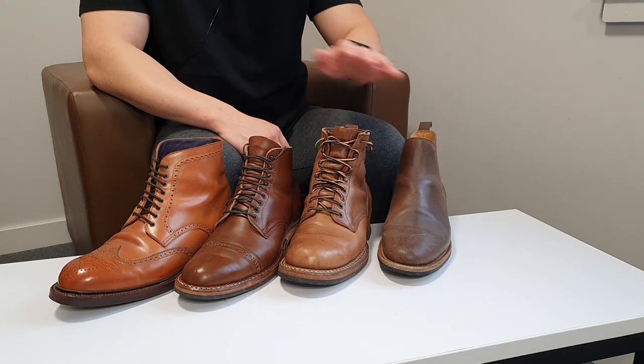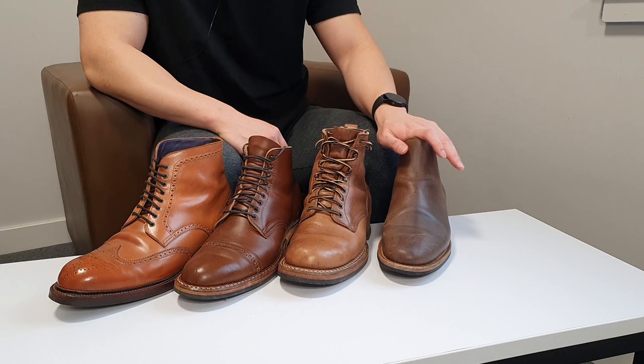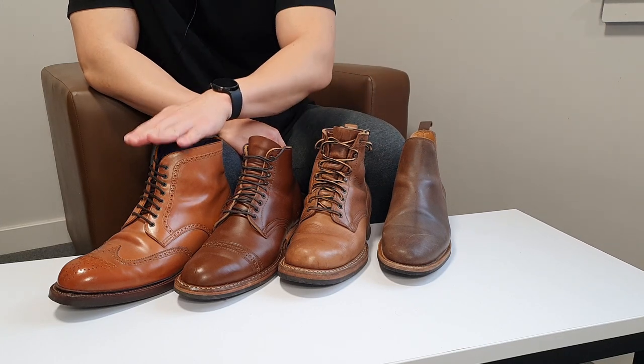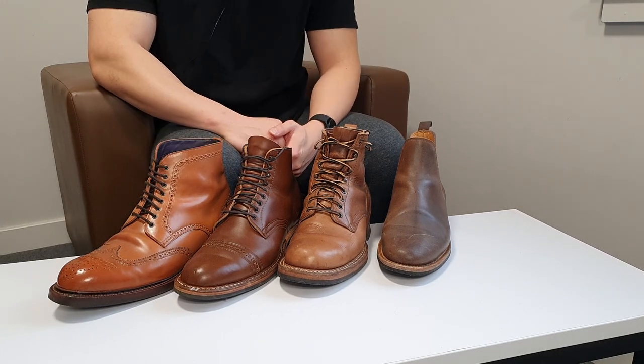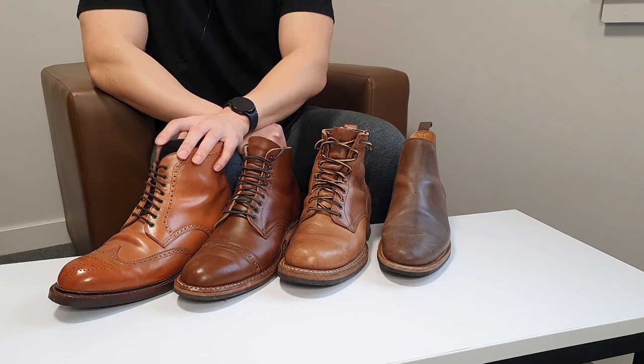In front of me there are four boots from different producers. These two are from White's Boots, this one is from Viberg, and this one is from Carmina Shoemaker from Spain. But they all have one similarity — if you guys can guess it.